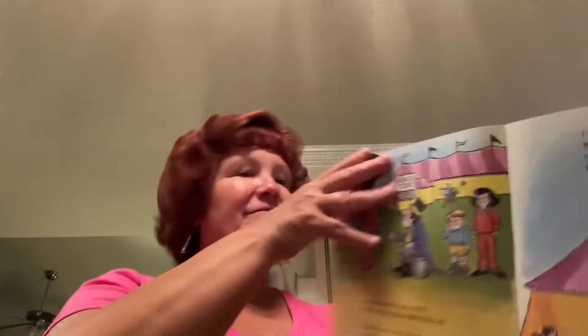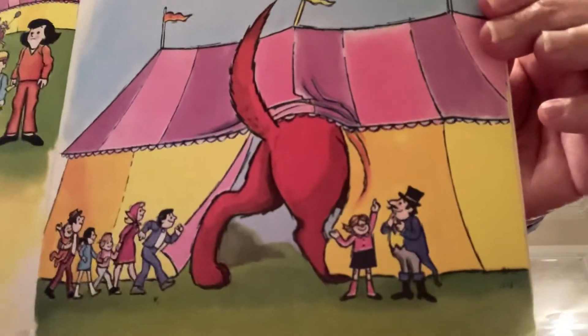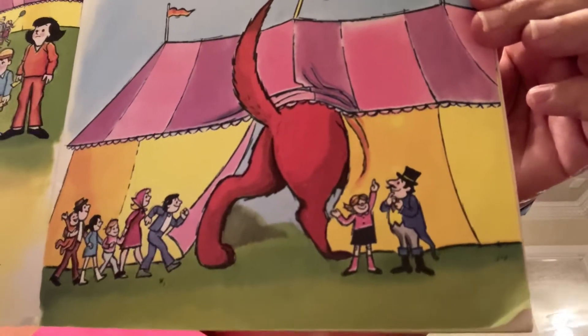We always wanted to join a circus. We ran there as fast as Clifford could run. The owner said everything was going wrong. He didn't think they could put on the show. I told him Clifford and I would help him. He didn't think a girl and her dog could be much help, but I said the show must go on. Hopefully Emily Elizabeth and Clifford can help.